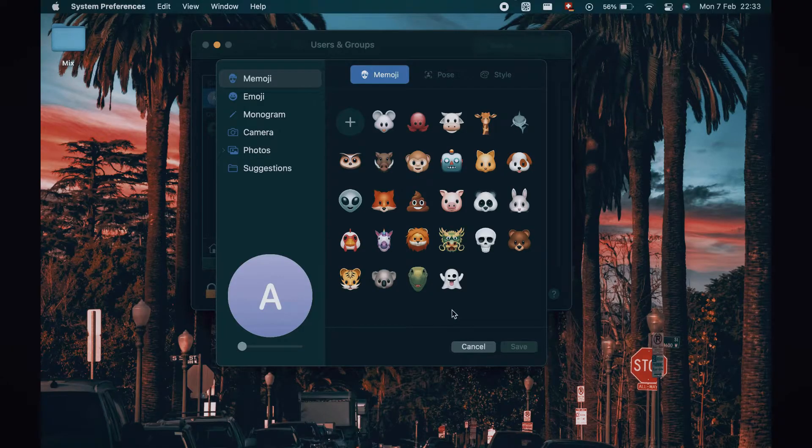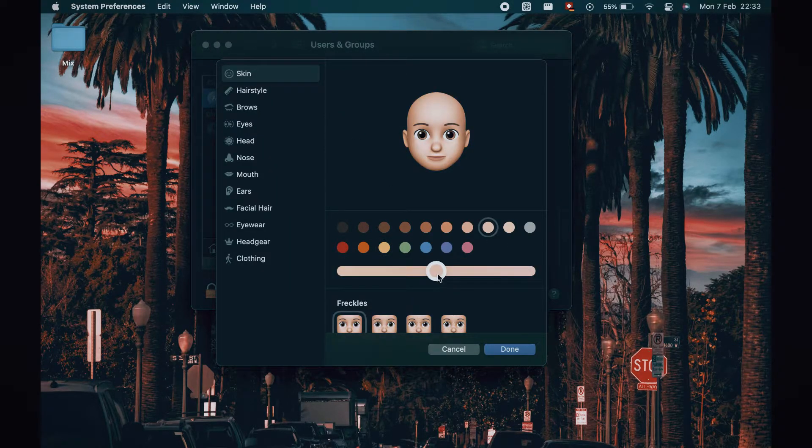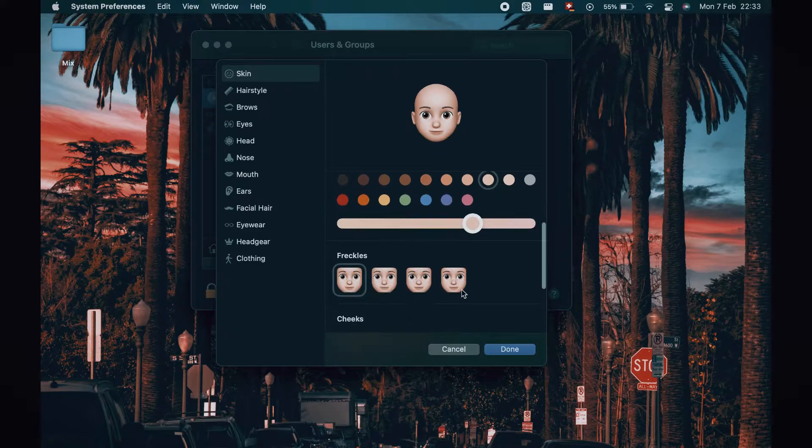So the first one is the animated Memoji character. As a Windows user, I really didn't have a fun lock screen, and even when I transitioned to macOS, I just had a typical passcode on the lock screen — I didn't even know that you could customize it. So this feature is more fun than it is actually useful, but it's pretty cool. In System Preferences, you can go under Users and Groups to find settings for the lock screen.